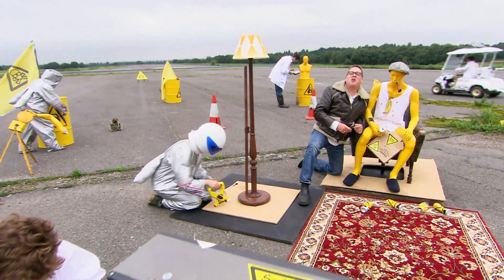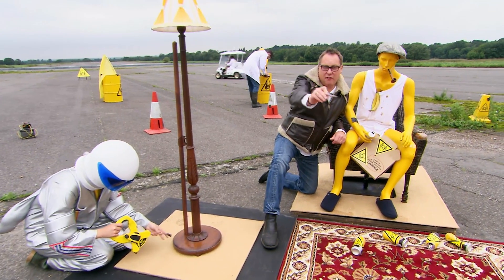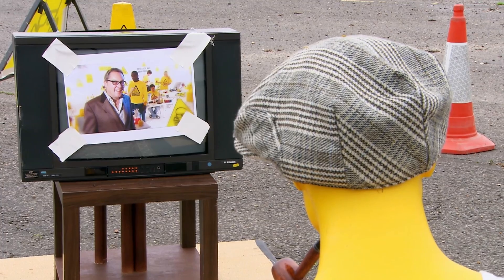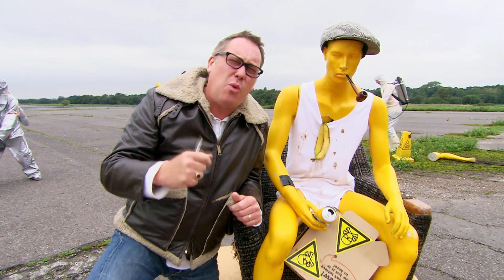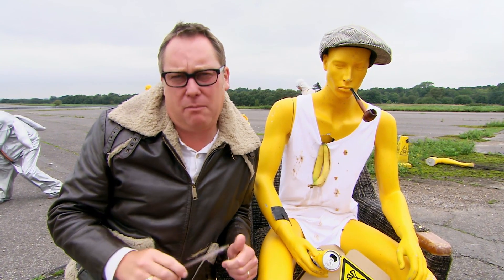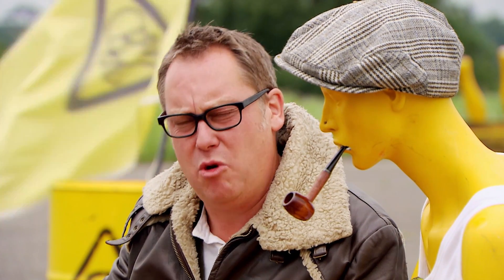Gary is never more content than when he's sitting in his favourite chair and watching his favourite programme on his 40-inch flat-screen plasma TV. Now, everyone knows that space shuttles are too cramped, too uncomfortable and lack a decent in-built entertainment system. So, can we send a man into space in the luxury of his own sitting room?